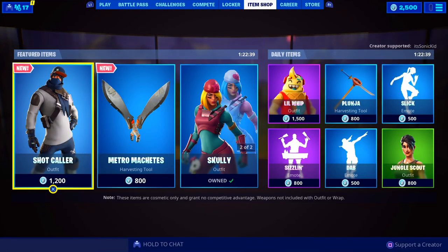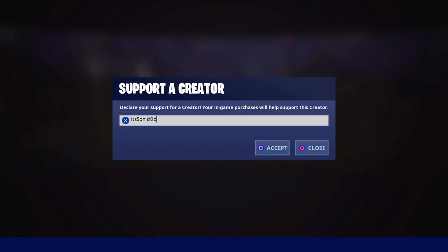Make sure to use code ITSONICIT in the item shop before making any cosmetic purchases. Thank you and God bless.